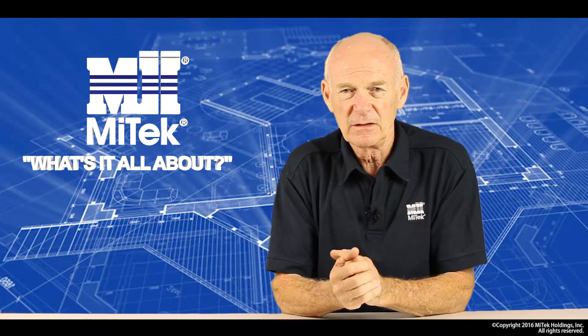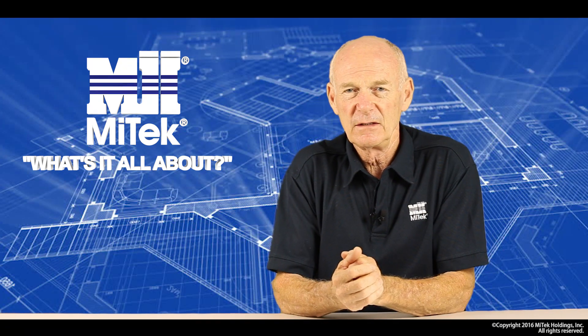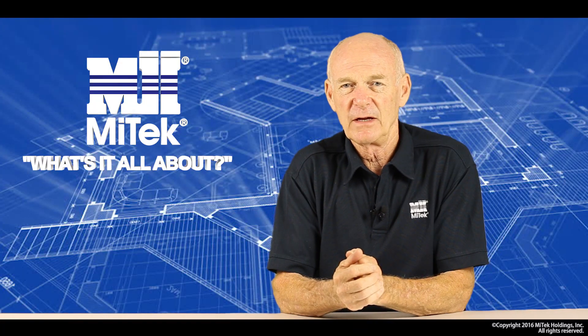I hope that's given you some insight into the structural timber market within New Zealand. For further information, make sure you keep viewing the What's It All About series.